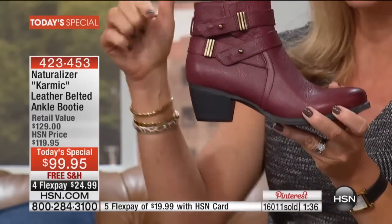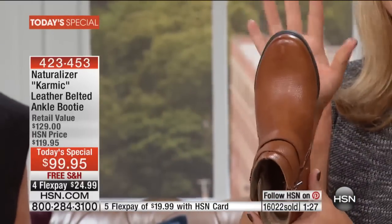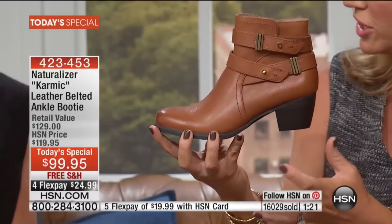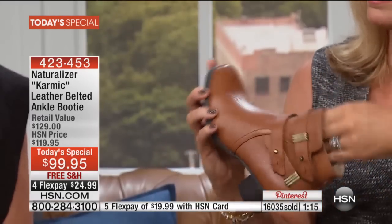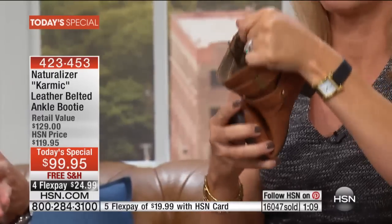Right now we have all sizes in that burgundy — that's going to be changing momentarily. Go to hsn.com to place your order. The banana nut bread — this is your final chance. It has such a vintage vibe to it, almost like a British tan. It's a classic color. I love this color when you wear it with bare legs because it extends your leg and kind of marries with any skin tone.